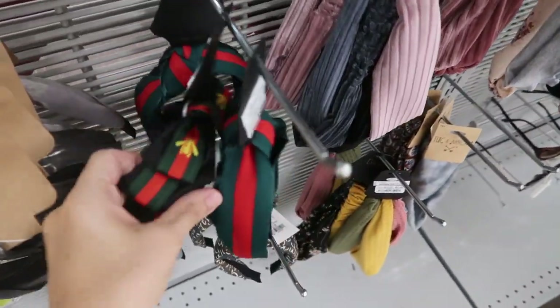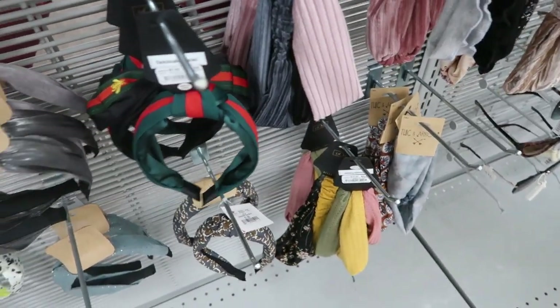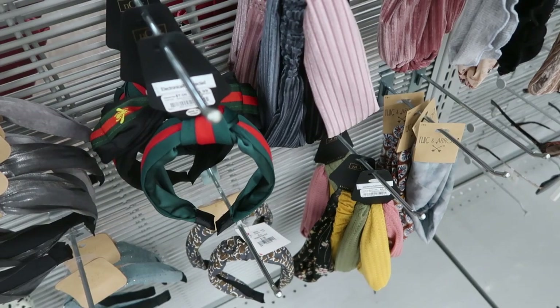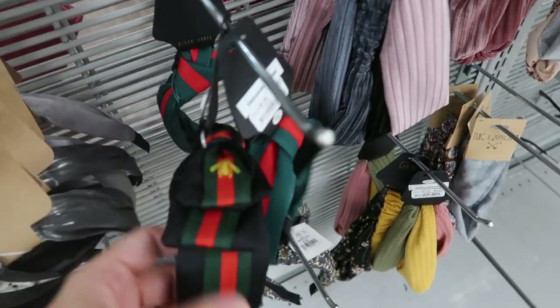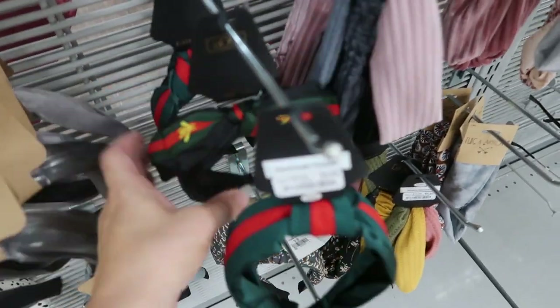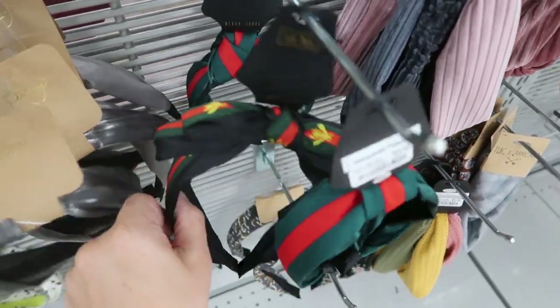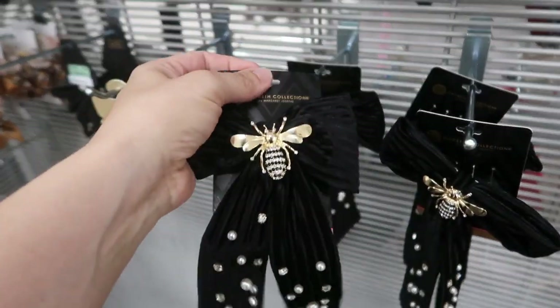I showed you guys these headbands last time — they come with a mask as well. For the mask and the headband it was $7.99, and for just the headband they're $3.99. These are really good Gucci dupes — this one feels really thick. There's also this little V hair clip and that one's $7.99.